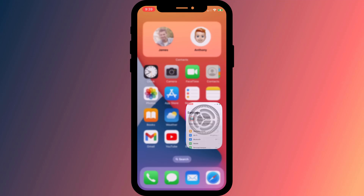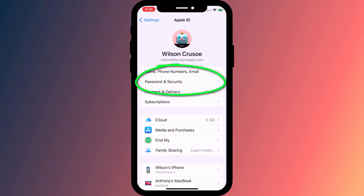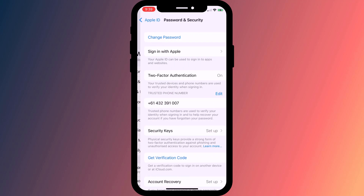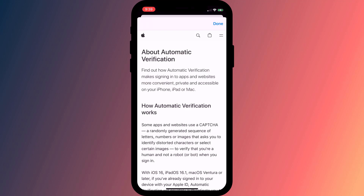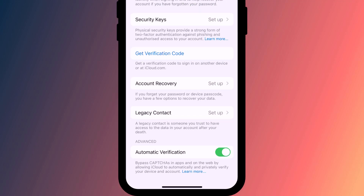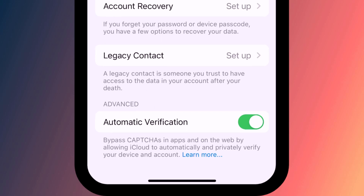You can enable PATs on your iPhone or iPad by opening Settings, clicking on your Apple ID, followed by Passwords and Security, and then scrolling to the bottom of the screen. There you'll see the Automatic Verification option, which you want to enable. There's also a handy description underneath explaining that by enabling this option it will bypass CAPTCHAs by allowing iCloud to automatically and privately verify you and your device.